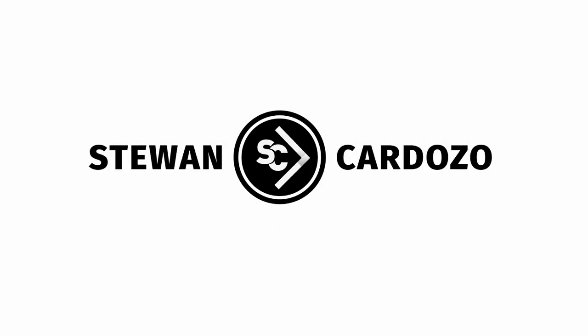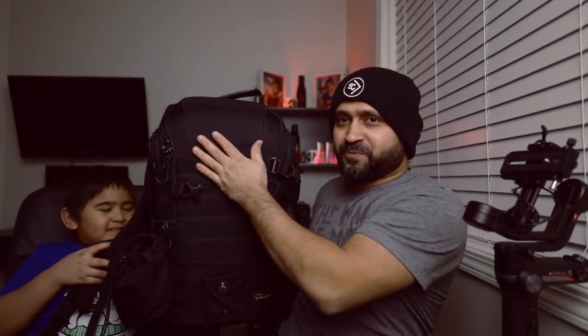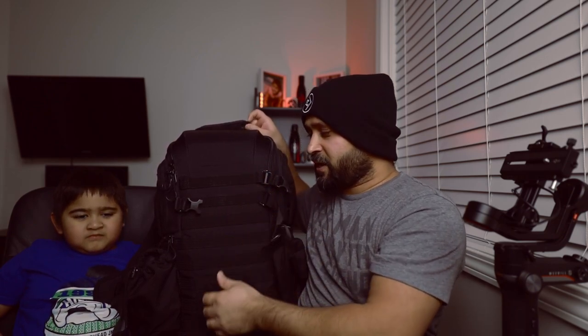Hey, what's up guys! Today I will be showing you what's in my camera bag on a daily basis. To start with my camera bag, I carry this LowePro BP450 Version 2 All Weather. All of this laid on my table goes into this bag.